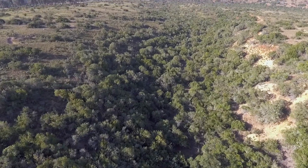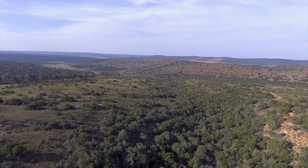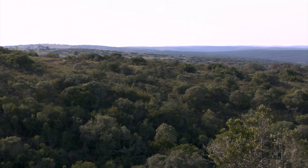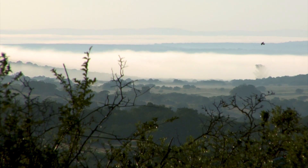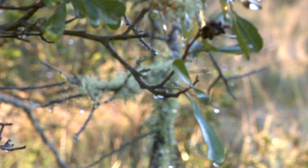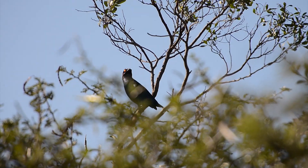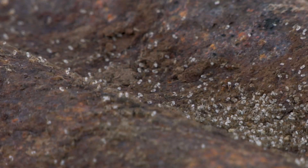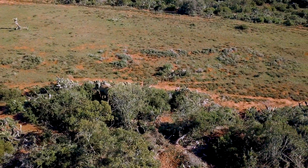This dense collection of foliage is Albany thicket, a form of scrubland found only in South Africa's Eastern Cape. The thicket is home to a great range of plant life. The shelter and nutrition provided by these plants attracts a vast array of wildlife, from some of the smallest creatures on the surface of the earth to the largest.